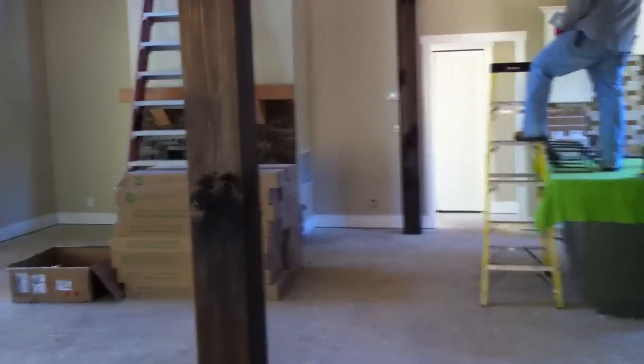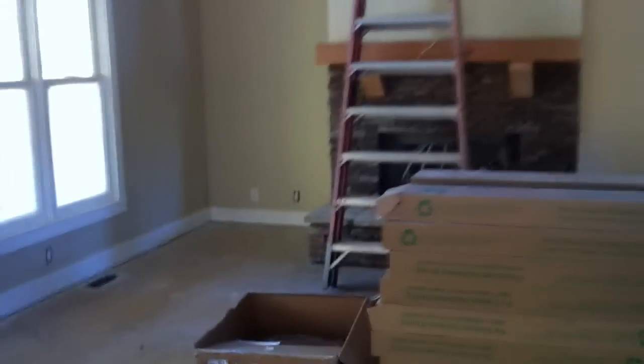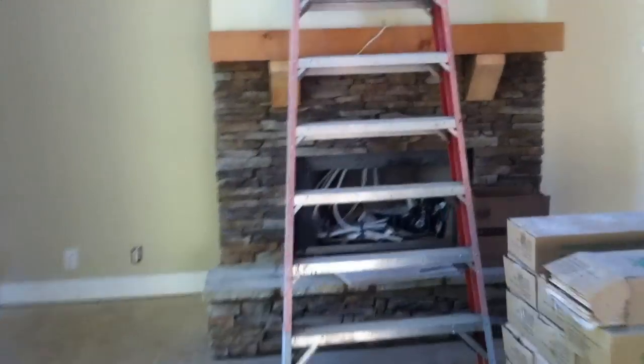A lot of the stained beams are in place now. We've got the stonework done around the fireplace in the great room. We'll get a better shot of that next time we're out.